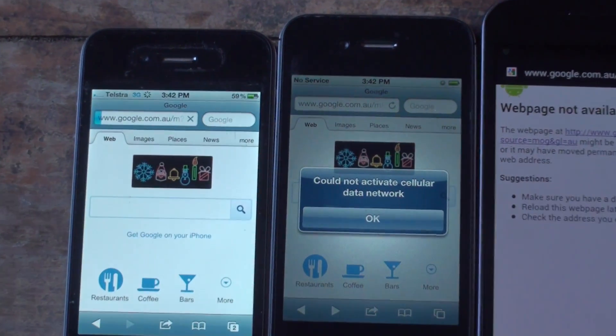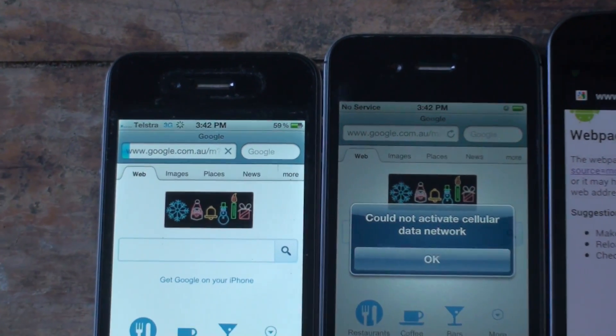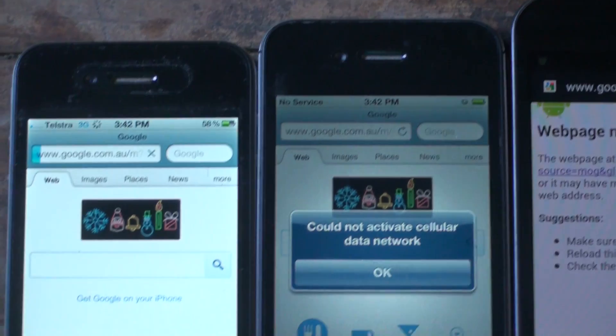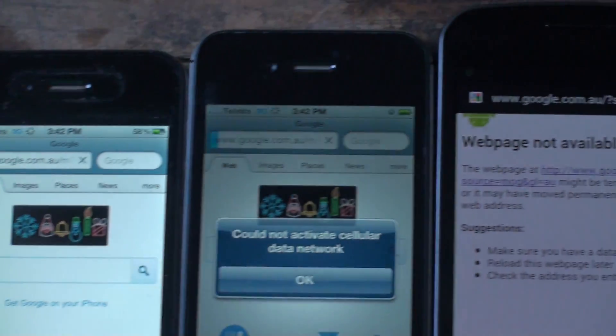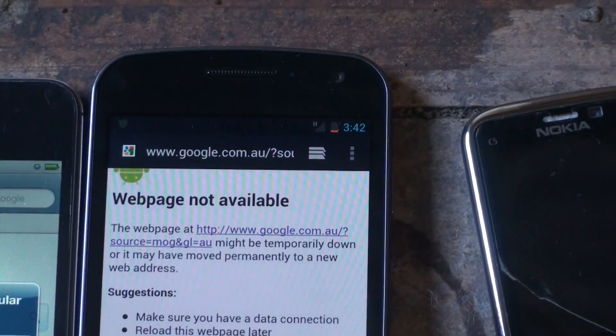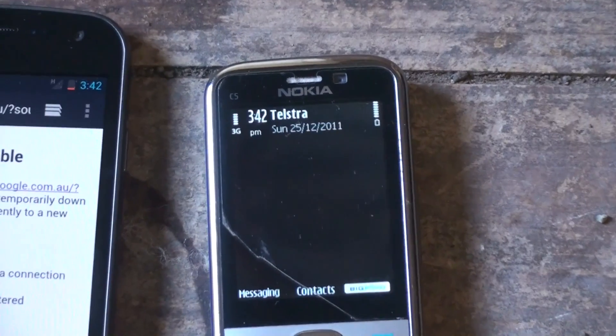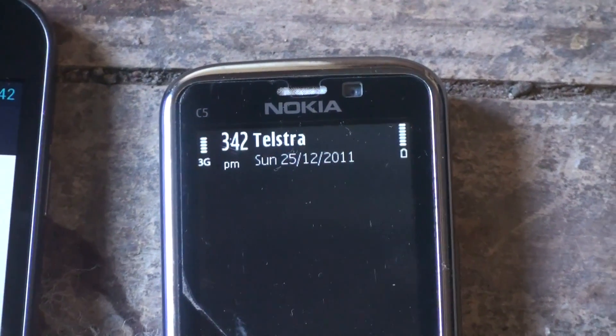So we're just trying to load some Google webpages. The 4S has dropped out to no service. The 4 isn't too far behind. The Nexus has still got nothing, and the C5 has jumped between 3 and 4 bars.